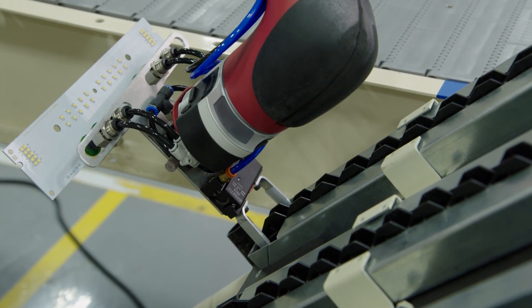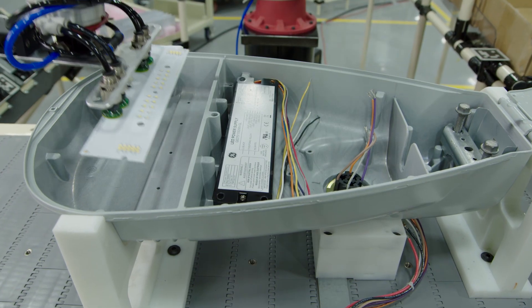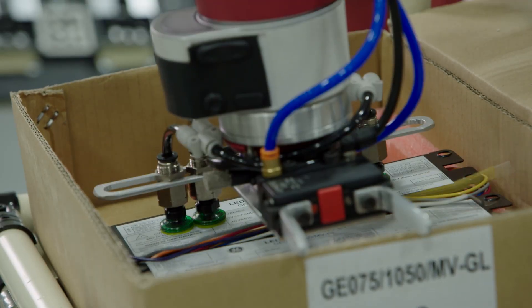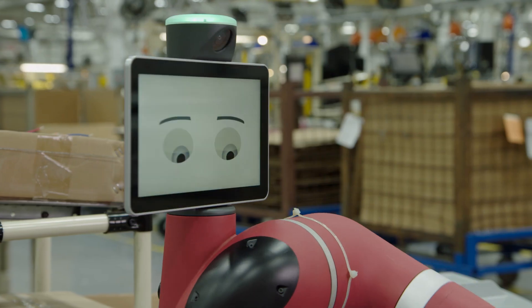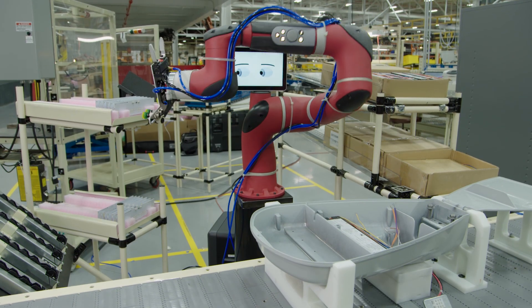We have our traditional assembly style, but with a new technology like Sawyer I think it'll really help us transition to the next step of manufacturing. It'll help us increase productivity, reduce ergonomic concerns for employees, and help keep us at the forefront of technology. We are a growing business and we want to show that we are ready for change and embracing the future.